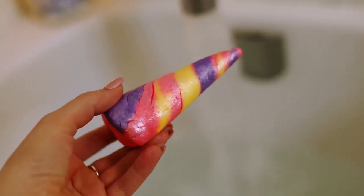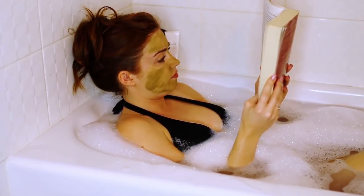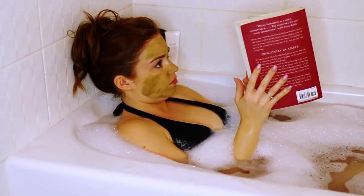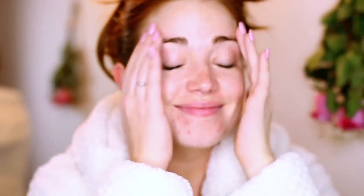This is the Lush Unicorn bubble bath — it's a solid and you break it up and it makes your bath full of bubbles. This one smells like lavender, so it's really relaxing, and it makes your bath a really pretty lilac purple color. It smells so good and there's some glitter in it. Here is me having a bath with my bathing suit on for PG purposes. I like to read in the bath — I'm currently reading Outlander: Dragonfly in Amber, which is the second book.